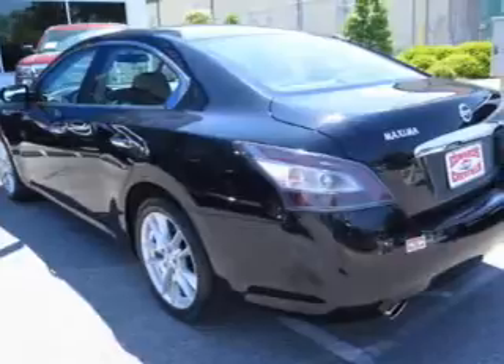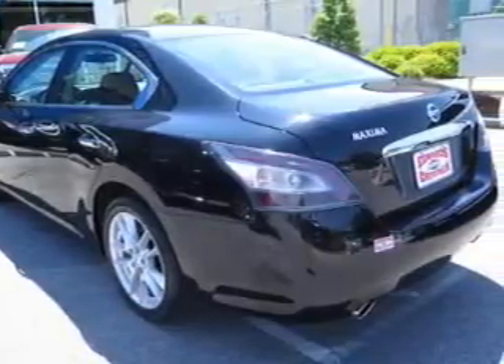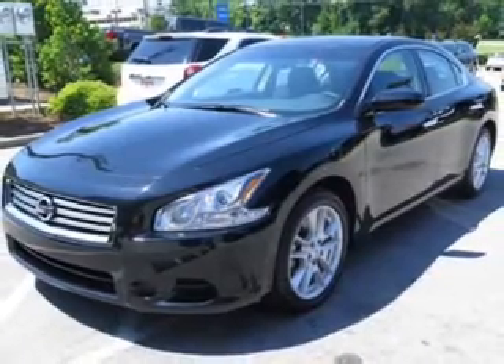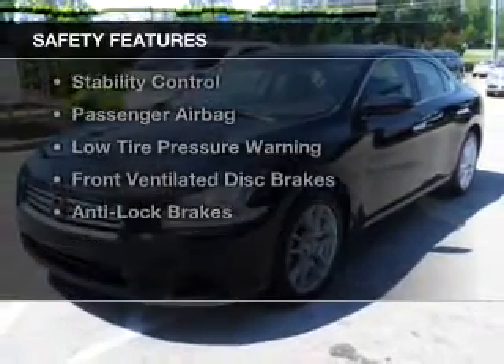Additional features include aluminum rims, dual temperature controls, automatic climate control, a tilt and telescopic steering wheel, and an alarm system. Safety was made a priority with these features.